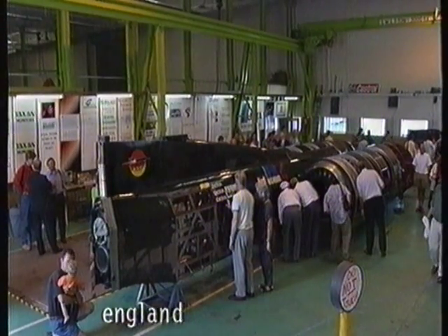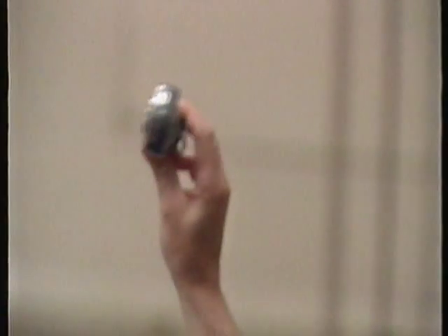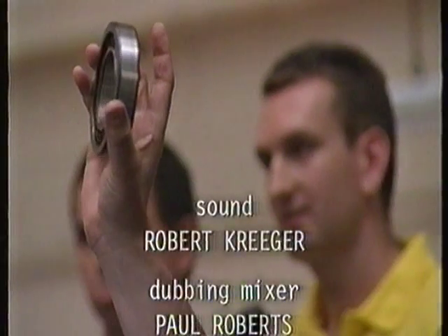What we'd like to do now is introduce an element of excitement into the afternoon. We're going to auction a number of used parts from Thrust SSC. Are you enjoying yourselves? 170 bands.